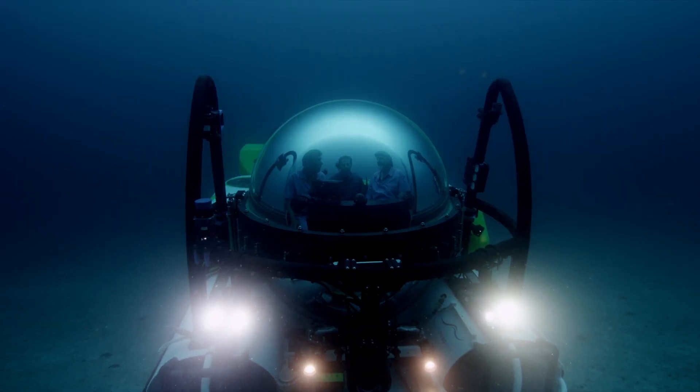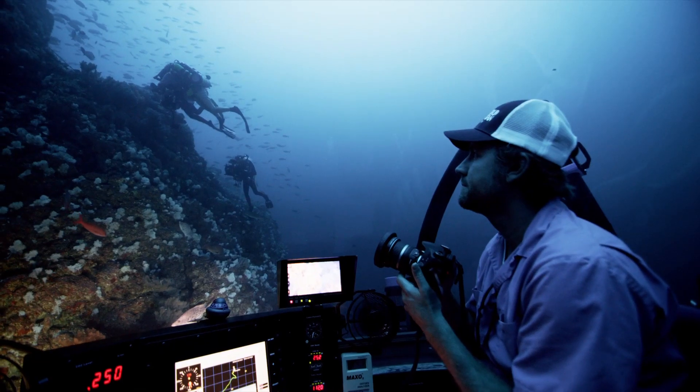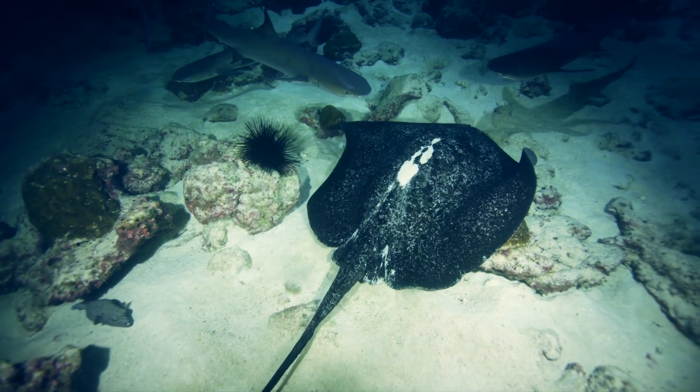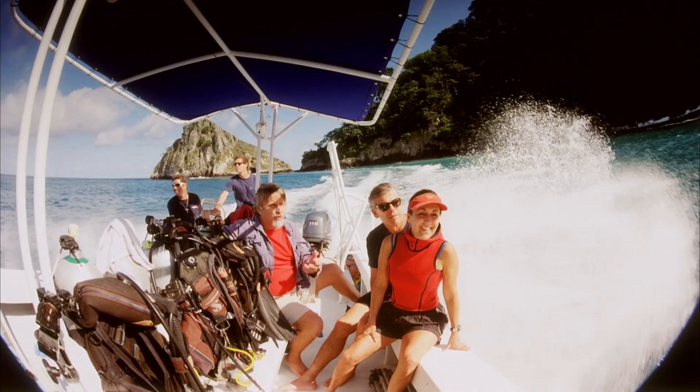We'll have 40 different spots in all five oceans covered with this movie. We're trying to bring a continuum of brilliant filmmaking and storytelling to people across the planet.